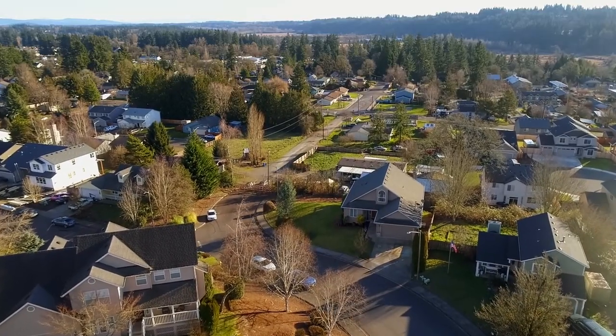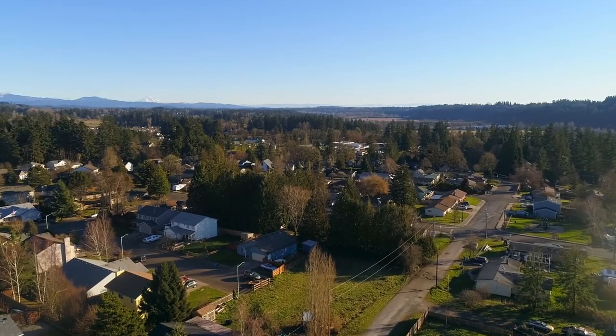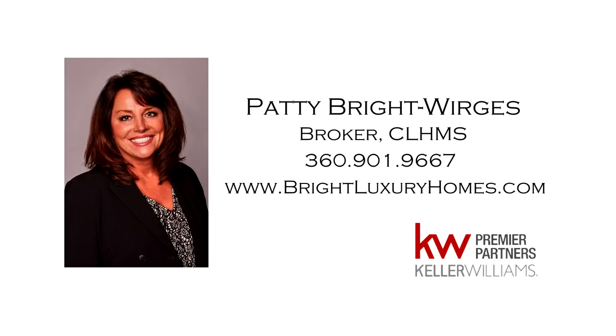A beautiful, spacious home in a great neighborhood — it's all here, ready for you to call home. This is just a preview; there's so much more for you to see. For more information or to schedule your own personal tour, please contact Patty Bright-Werges at 360-901-9667.